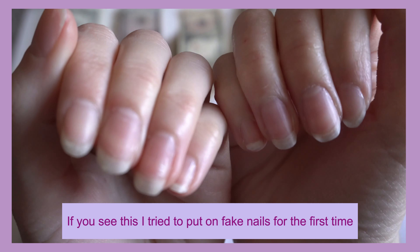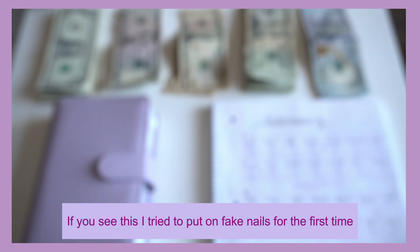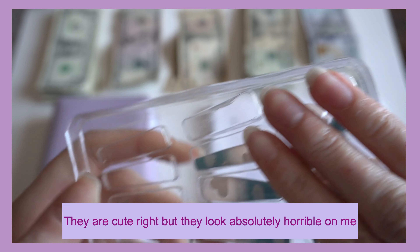If you see this — I tried to put on fake nails for the first time. They look cute, right? But they look absolutely horrible on me.